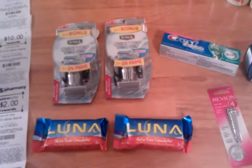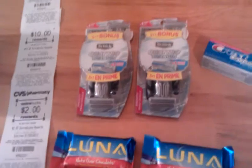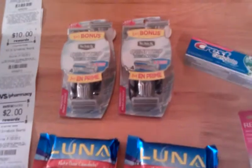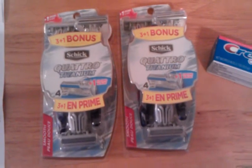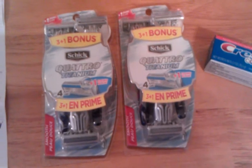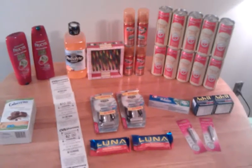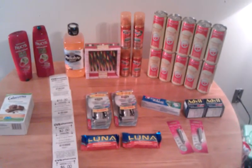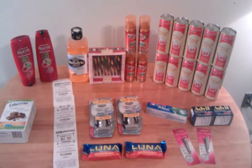The Schick is what I did for the Spend 20 get $10.00 extra bucks this week. They were $9.99 and I had a buy one get one free manufacturer coupon from a while back, so that made it $10.00. Then there was a $2.00 coupon in today's paper, so that made it $8.00, and then you get $10.00 back. But I also got my 30% discount, so I got them for a lot cheaper than that.